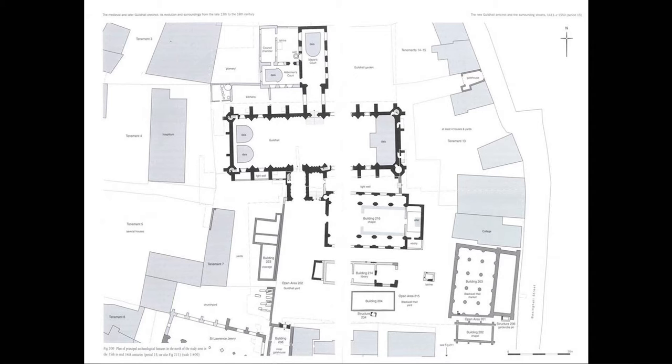Inside, there were daises at each end where the courts could be held. On the north side was the entrance to the most important court, which of course was the Lord Mayor's Court, here in a separate building, and off to the side in a little court here was the Alderman's Court.